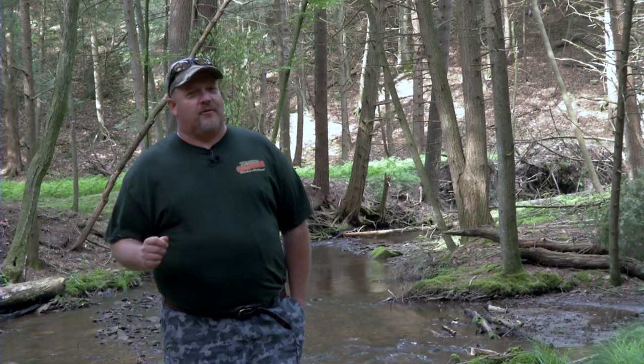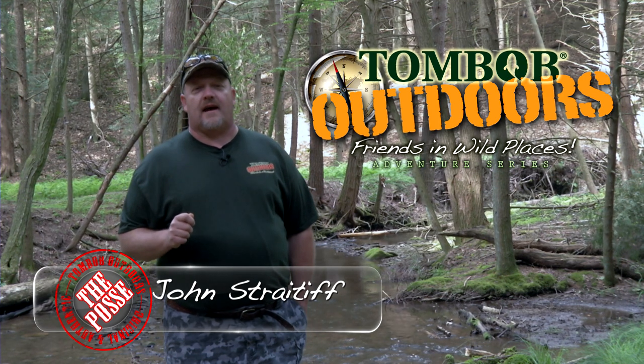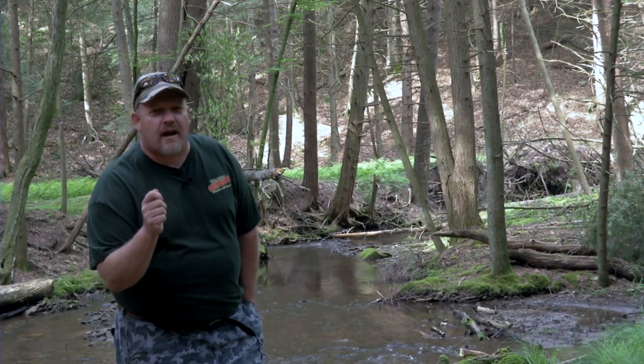Welcome to this week's Tom Bob Outdoors Friends and Wild Places. We're in wild and wonderful Cameron County. As you can see behind me, a beautiful mountain stream. We're after Pennsylvania's native brook trout.